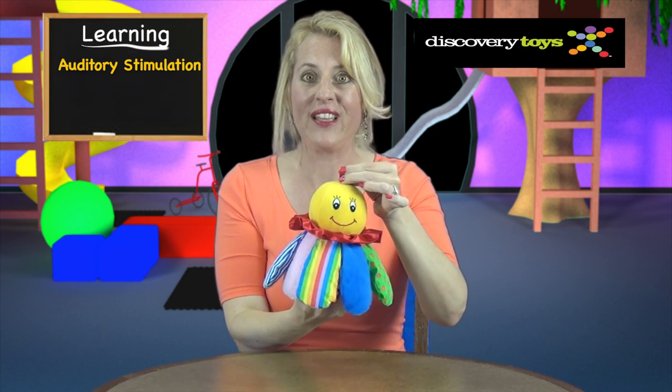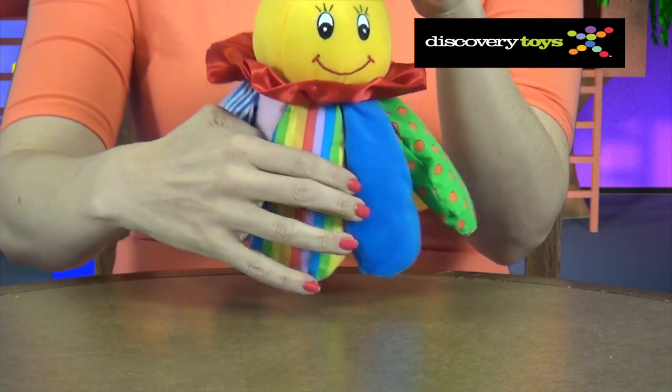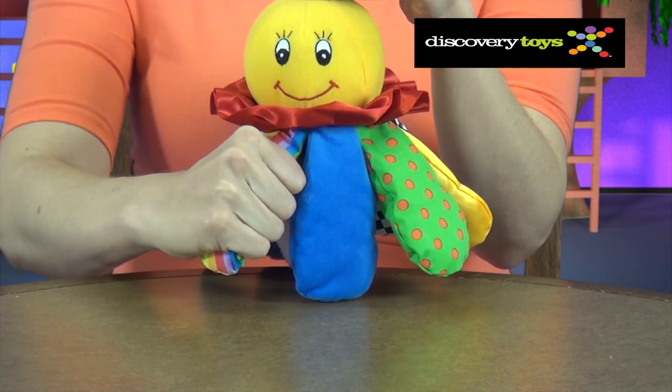The unique chime sound will stimulate the baby's ears, and the free-moving legs encourage the baby to bat Chiming Charlie, strengthening gross motor skills. Your child will also learn small motor dexterity by grabbing and holding on to the colorful legs.